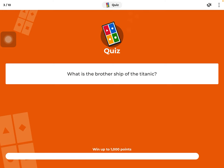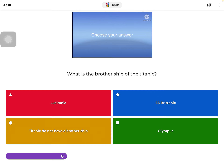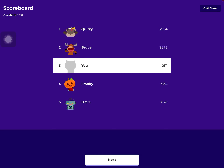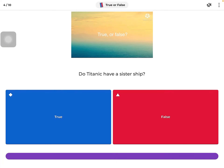Okay, what is the brother ship of the Titanic? I am not telling you until you complete it. Red is Lusitania, blue is SS Britannic, or the Titanic doesn't have a brother relationship, or Olympus. It's definitely green — well, I did create this so I would know. I'm just trying to see if you guys know the Titanic and the sister ship.